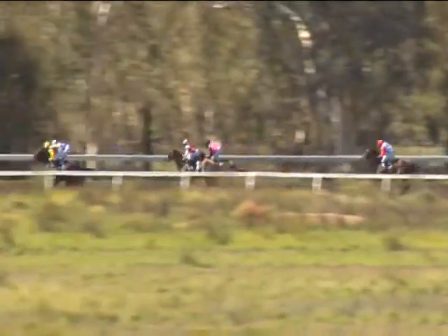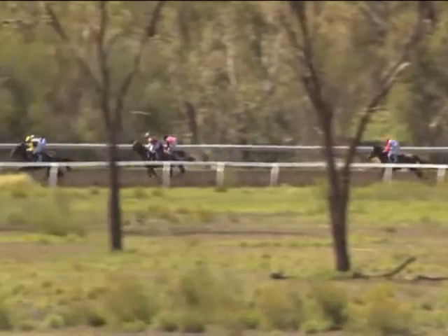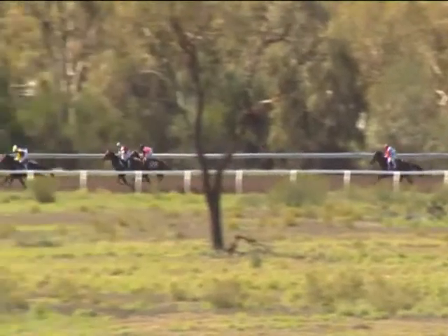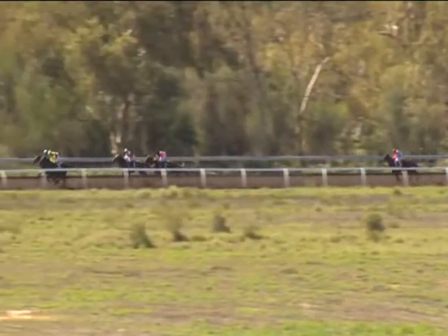There's only five lengths covering this field now with around 700 left to run. Purple Passage, the first starter, now takes the lead narrowly. Two on the outside, Ringwood Ranger. A three length gap then to Perfect Paragon. It's all about Alice. And Desert Elsie's tailed off — forget it.